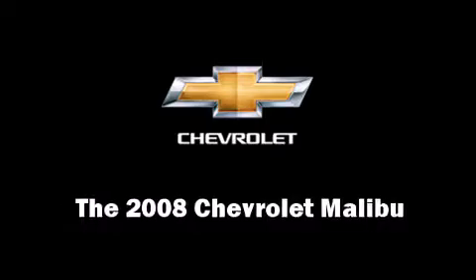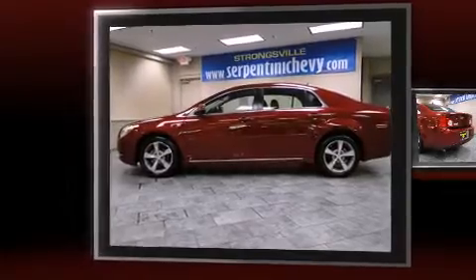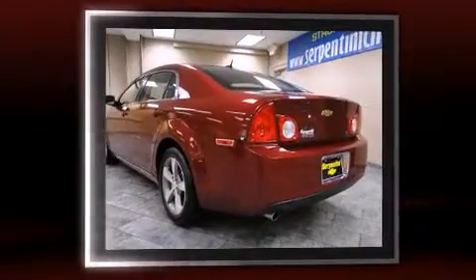The 2008 Chevrolet Malibu. It features an automatic transmission, front-wheel drive, and a 2.4-liter four-cylinder engine.